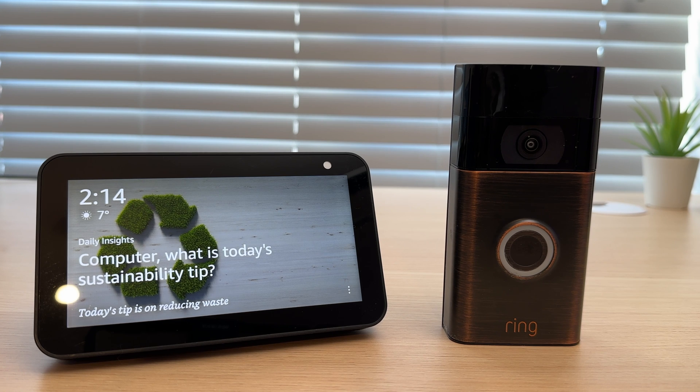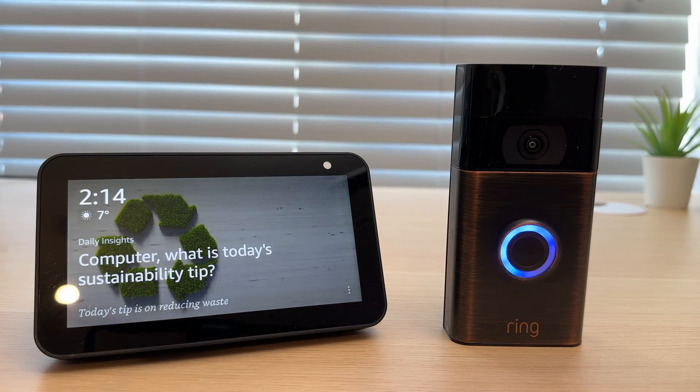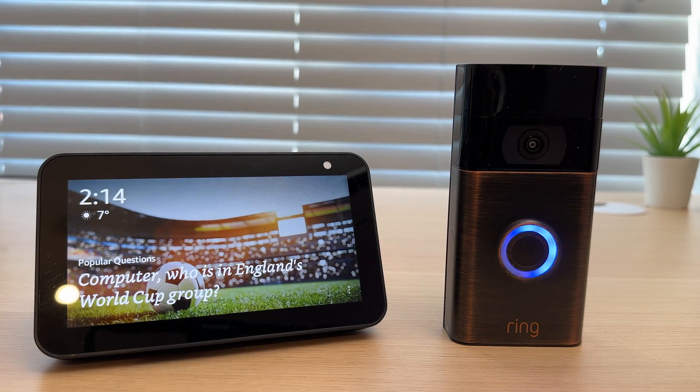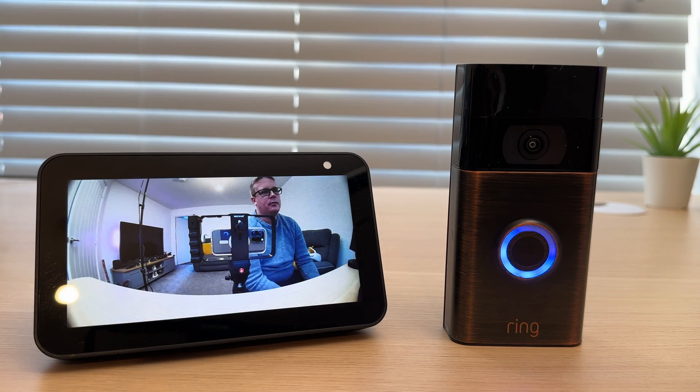Now it's been set up let's give it a try. I will start by pressing the doorbell. Someone is at the front door. As you can see the Echo gave me a live feed of a person at the door.